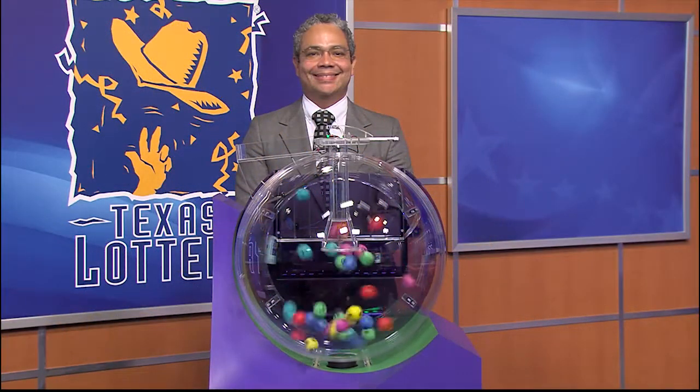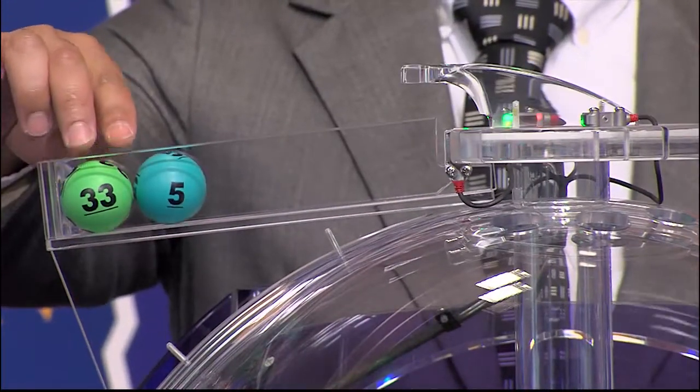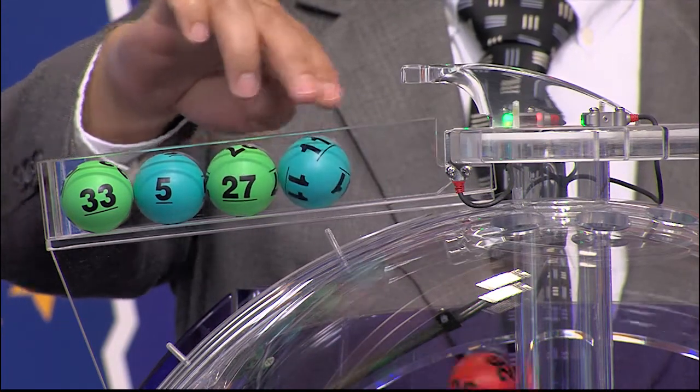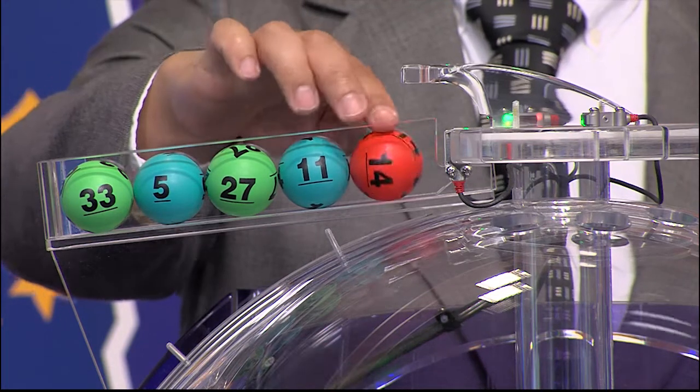Now let's play Cash 5. And those numbers start with 33. Our next number is 5. Then we have 27. That's followed by 11. And our fifth number is 14.